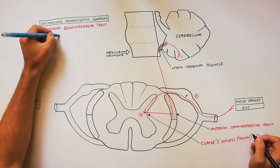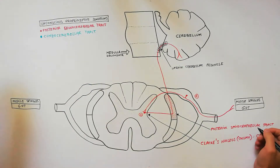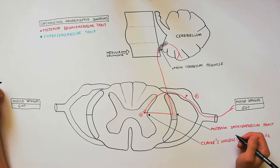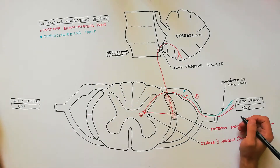With the blue color we will indicate the cuneocerebellar tract. The cuneocerebellar tract is similar to the dorsal spinal-cerebellar tract; specifically, it conveys information related to the upper limbs.